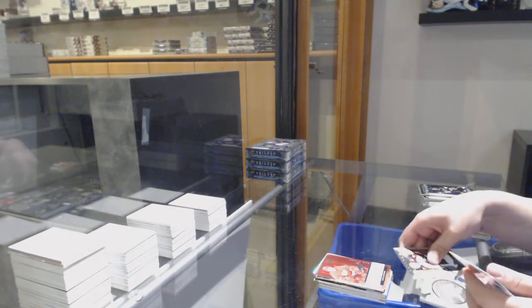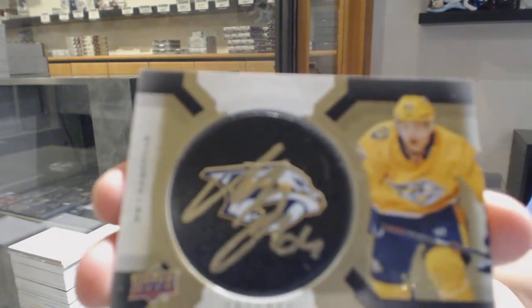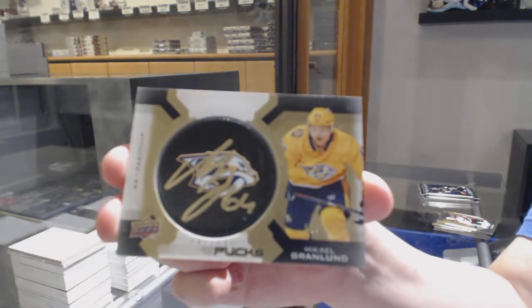Renditions of Ryan Kuhlman for the Detroit Red Wings. And a signature puck number 220 for the Nashville Predators, Mikael Granlund.